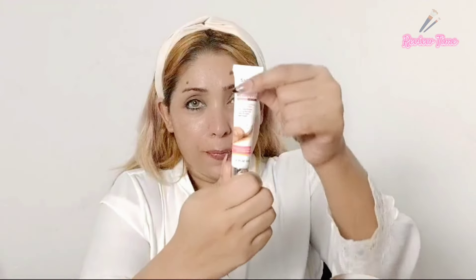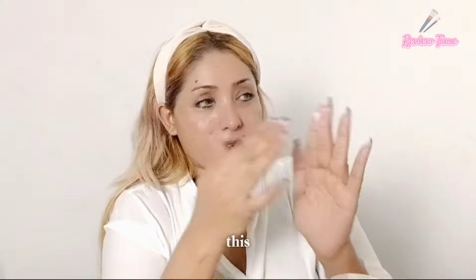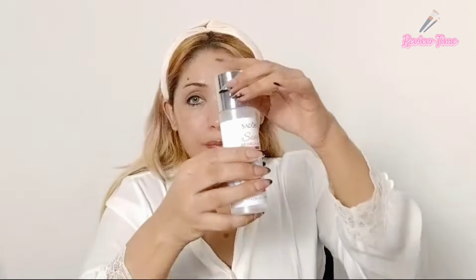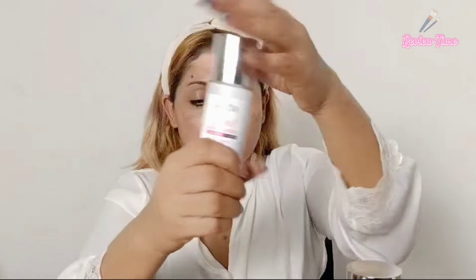The eye cream was great — I like the creamy, hydrating texture. You can apply it under your eyes. The lotion is also good — hydrating and moisturizing. I used it on my neck, chest, and hands.